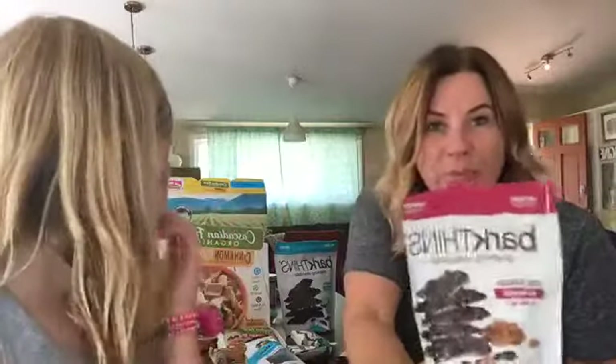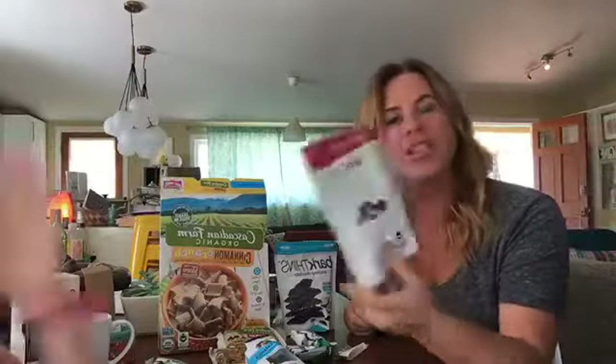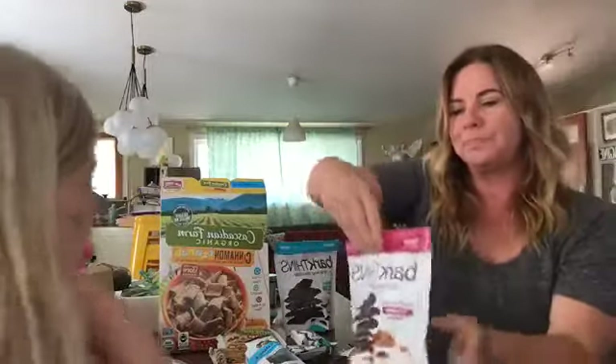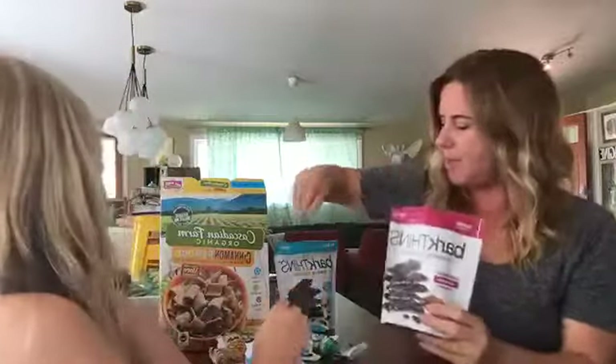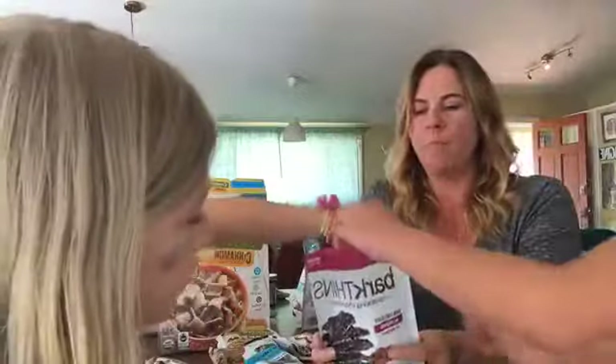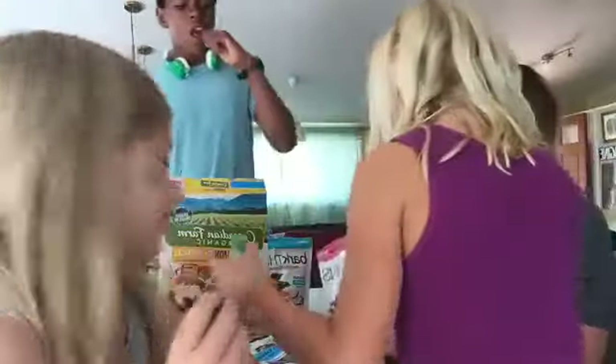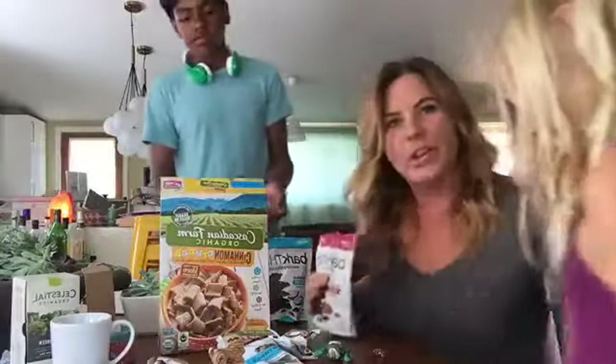I don't know if you guys have seen Bark Thins before — I really love Bark Thins and I didn't even know they were fair trade! This was a happy discovery today when I opened this box. On the back: fair trade certified. Bark Thins come in a variety of flavors — this one is almond, this one's coconut. It's a little dark — I usually don't like it this dark, but Harris loves almonds. What do you think? Is the chocolate too dark?